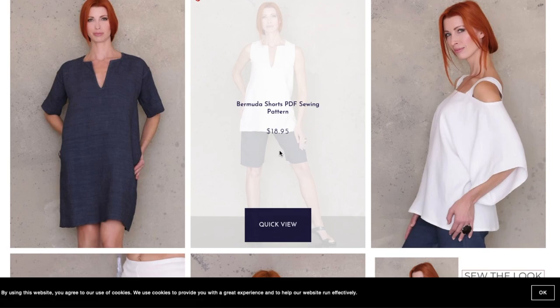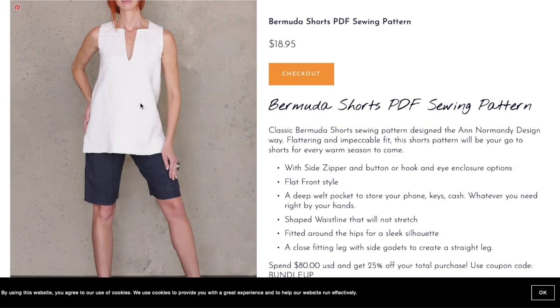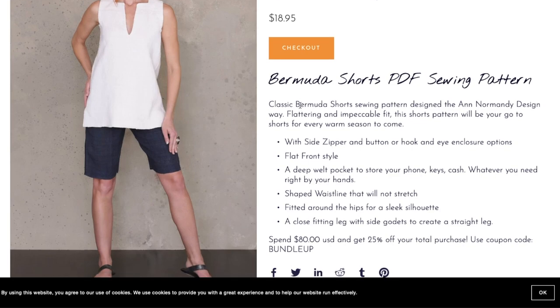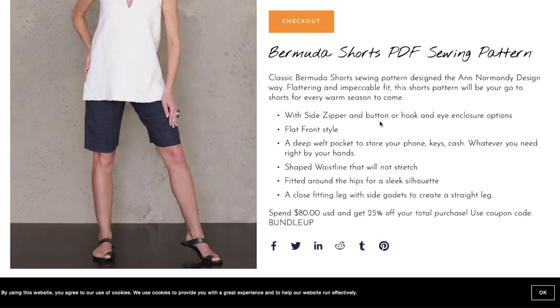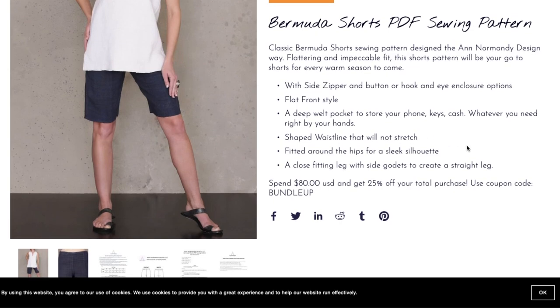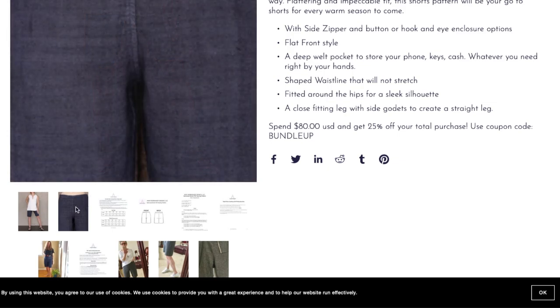Now we have the Bermuda Shorts, paired in the photo with what looks like a cropped version of that third dress — she just cut it shorter. Features include a side zipper (which I actually love on shorts), a deep welt pocket to store your phone, keys, and cash, and a button or hook-and-eye closure. It has a flat front style, shaped waistline that won't stretch, fitted around the hips for a sleek silhouette, and a close-fitting leg with side godets to create a straight leg.